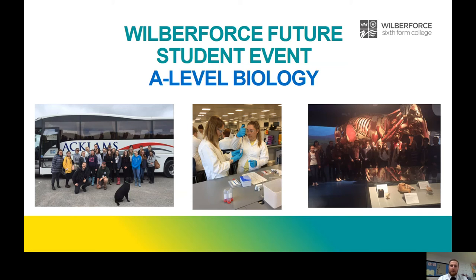Hi there guys. My name's Ashley. I'm the Faculty Head of STEM at Wilberforce College and I'm here to talk to you a little bit about A-Level Biology today. Obviously it'd be great to have you on site so we could do some dissections and practical experiments, but unfortunately that's not the case today. We're going to have to do it remotely, but we can still get across what A-Level Biology is all about.